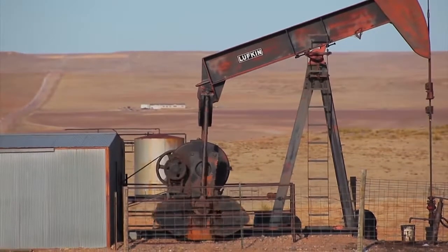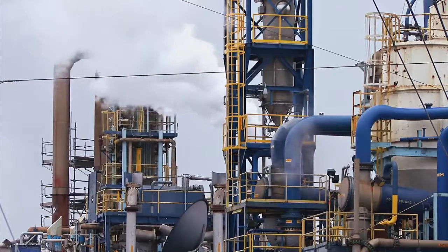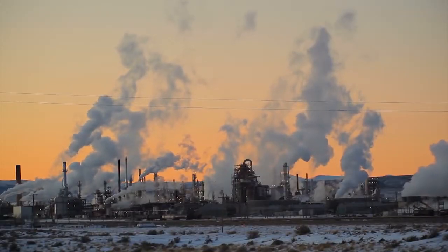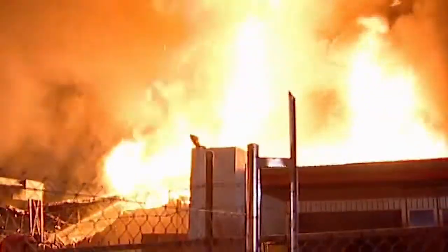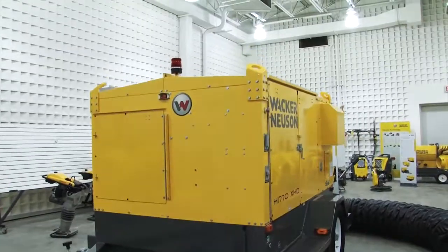Do you work on a job site like this, in potentially dangerous situations, where combustible or explosive gases are present? The need for safe, reliable equipment is a must. When something goes wrong, the impact can be substantial, or even fatal. You need equipment you can trust, day in and day out.